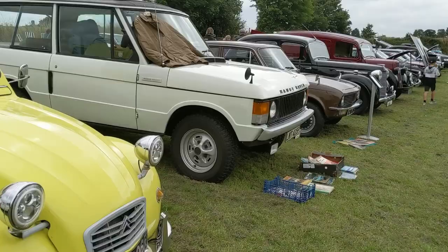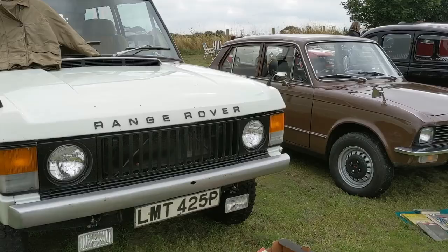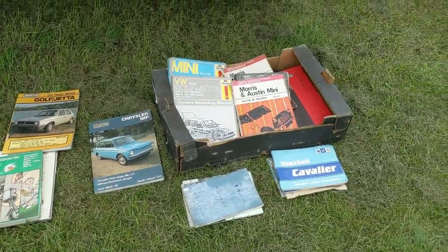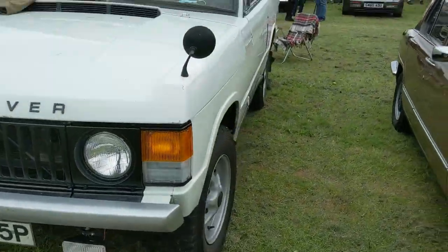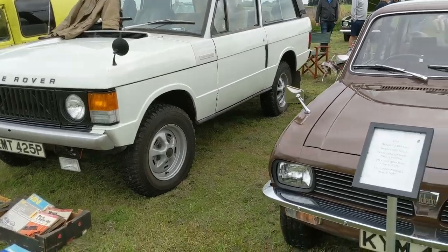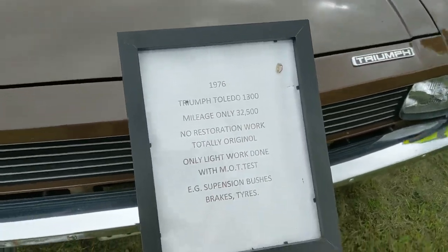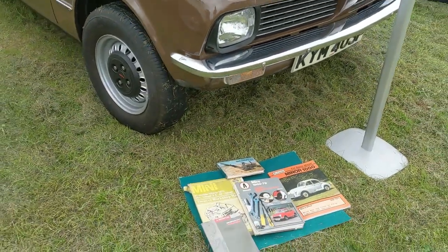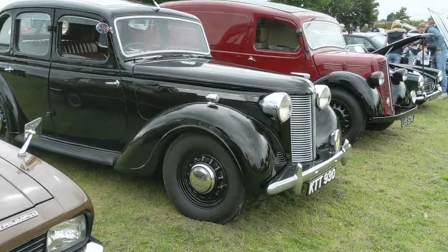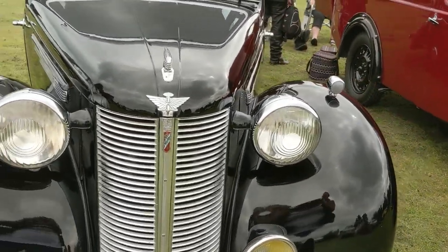We've got a very early three-door Range Rover - one of these actually did feature in my video from the British Motor Museum at Gaydon. It's quite a rare vehicle now and I would imagine quite sought after. And a Triumph Toledo - that's what we've got: 1976, 1300. At the last show I went to I don't think there were as many cars from this era.